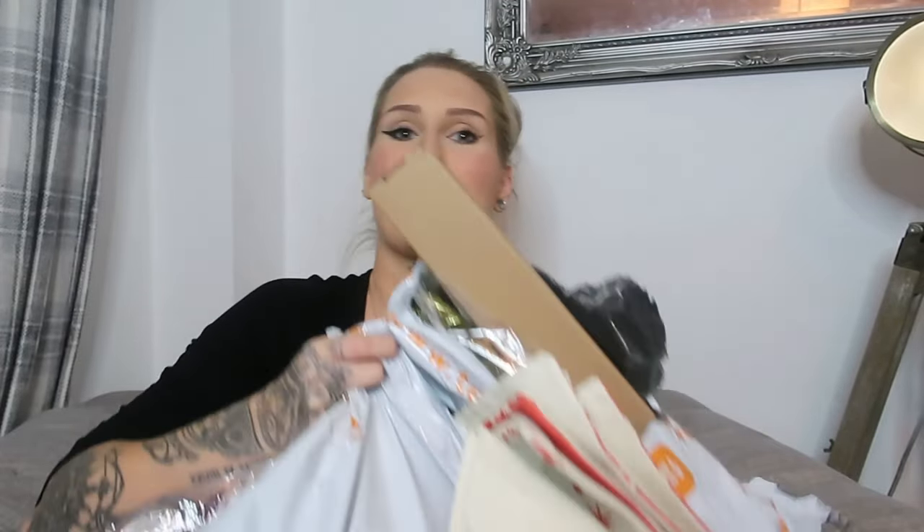Hi guys, welcome back to my channel. Welcome if you're new here, my name is Emily and we're here for a massive Temu Christmas haul. I wanted to get this video filmed because, as you all know, I love to decorate for Christmas on November the 1st and that is coming up very quickly. I wanted to film all this stuff so I could get it sorted with all my other Christmas items.